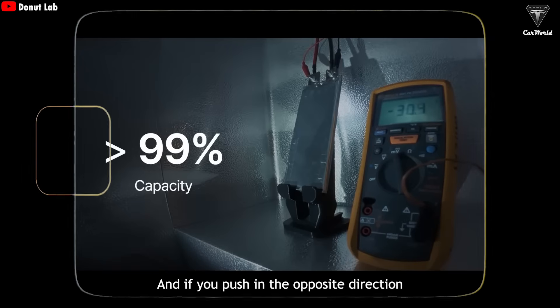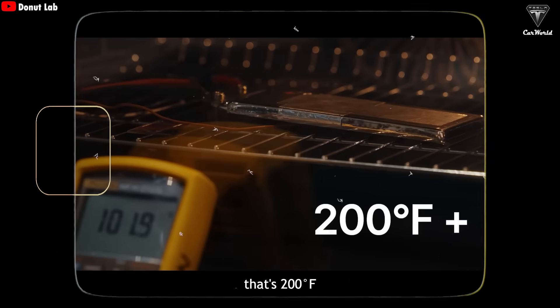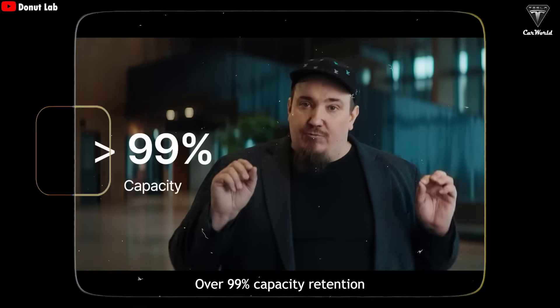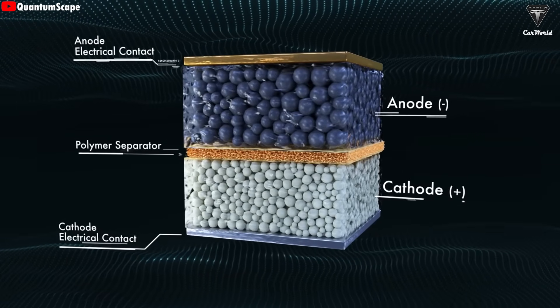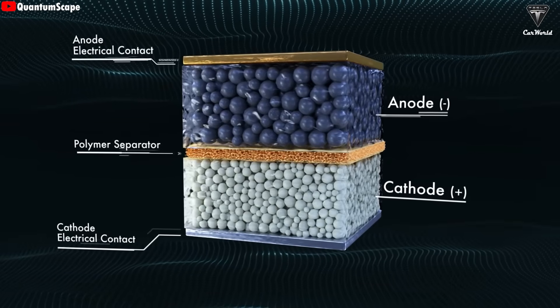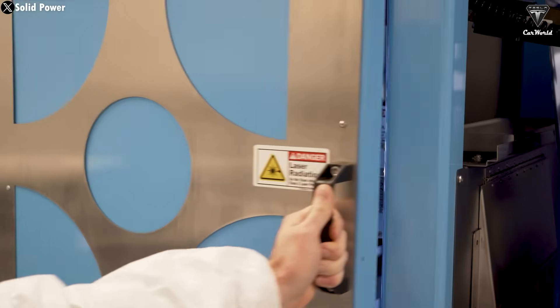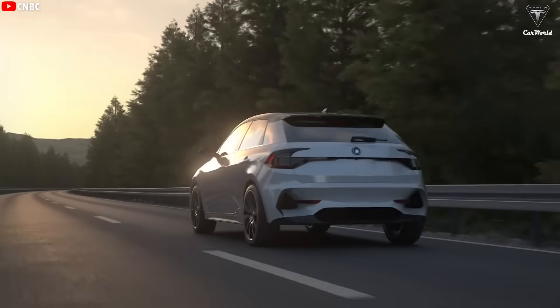And if you push in the opposite direction, heating the cells beyond 100 degrees Celsius — that's 200 Fahrenheit — the result stays the same: over 99% capacity retention. Donut Lab's solid-state battery is designed to retain over 99% of its capacity even in extreme conditions, from deep cold at minus 30 degrees Celsius to scorching heat of up to 200 degrees Fahrenheit — a temperature range that would either freeze solid or set fire to just about any conventional lithium-ion battery pack.